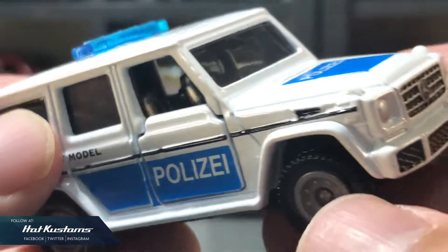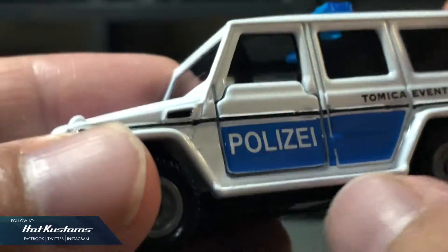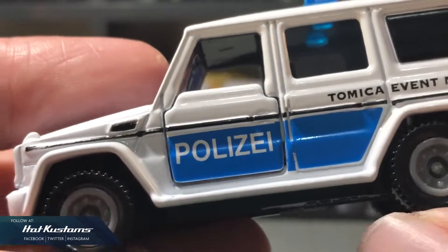It also comes with the Tomica generic light bar, as per all the other police models. The rest of the specs are consistent with the main line and also the Tokyo Auto Salon version.